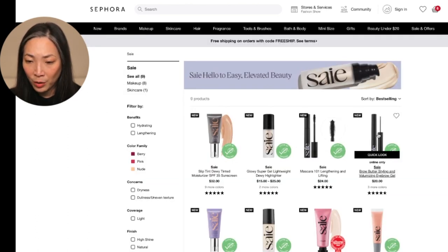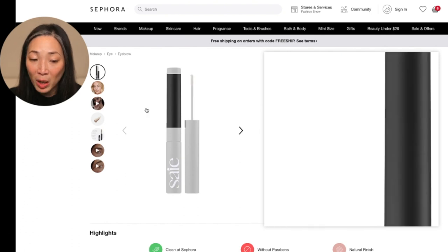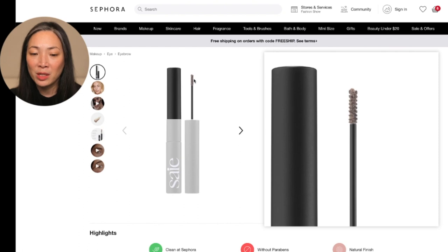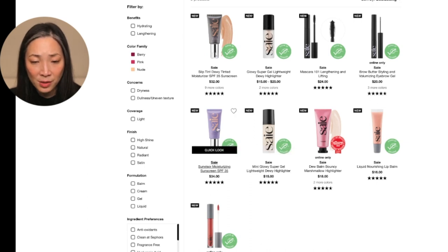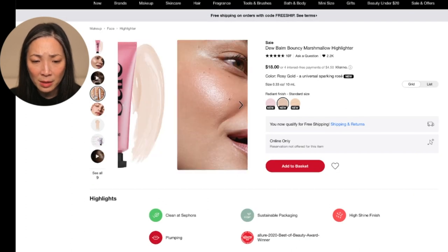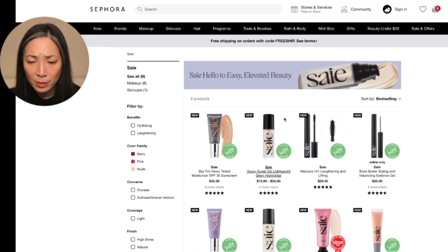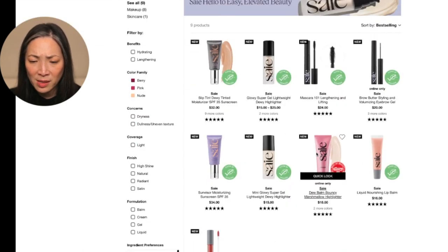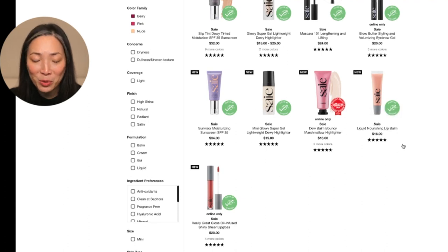No mascara for me. Another eyebrow gel — I don't really like the super tiny spoolies. I like when they're small but not almost nonexistent. I have really long eyebrow hairs and that just doesn't work for me. They also have a mini highlight, a sunscreen — I actually just purchased a sunscreen so I'll pass. They have another highlight: Dew Balm Bouncy Marshmallow Highlighter. These are pretty, but I'm getting confused. This is what happens when there's too much — I get caught up and then I need to back away from everything.